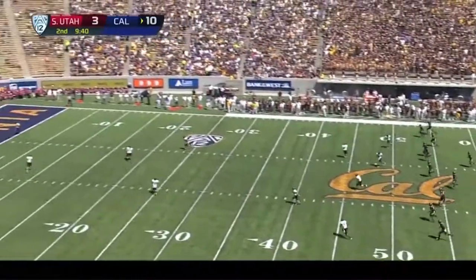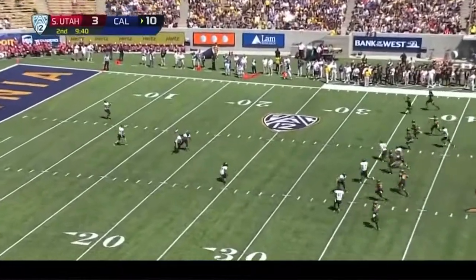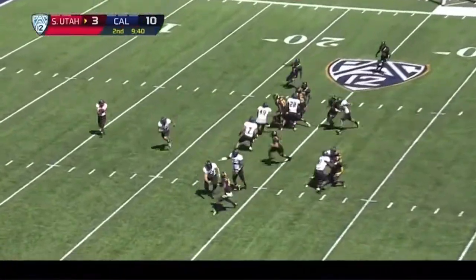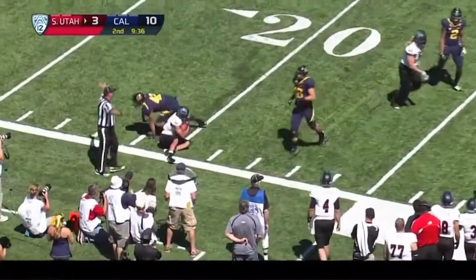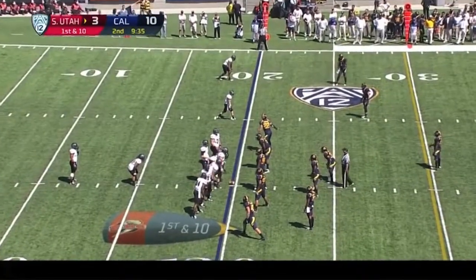Smith back deep. Grabbed this one at the ten. And unable to get the right corner this time. First down for Southern Utah.